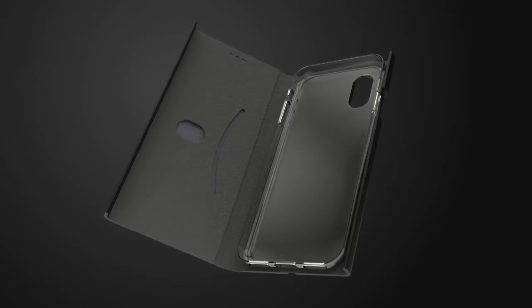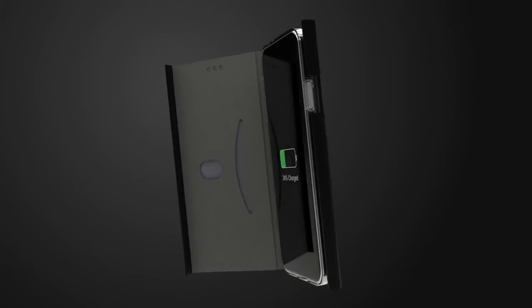And it's compatible with top-of-the-line devices like iPhone 8 or 10 and Samsung 7, 8 or 9.